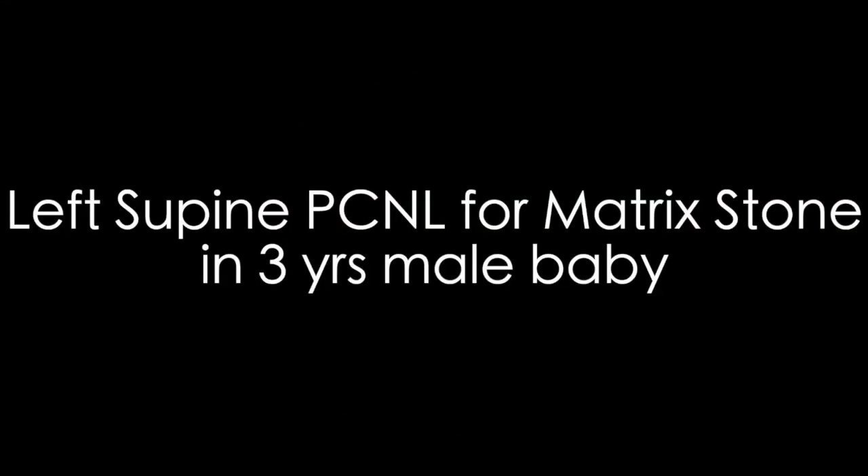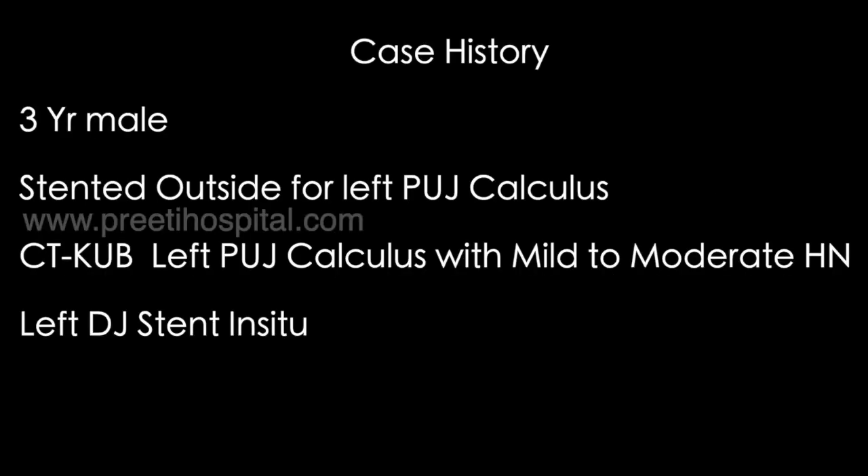Here is a case of a 3-year-old male child with left supine PCNL for a matrix stone. As you all know, in children matrix stone is not that common — it may be because of infection. It is actually stented outside for left PUJ calculus.